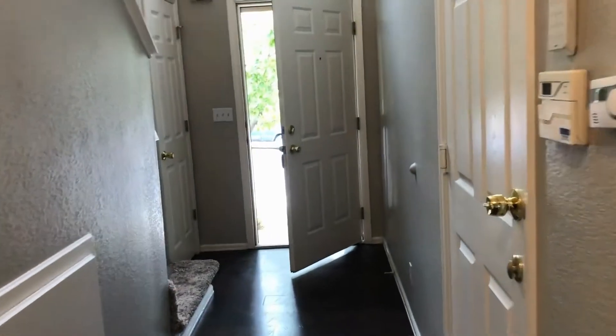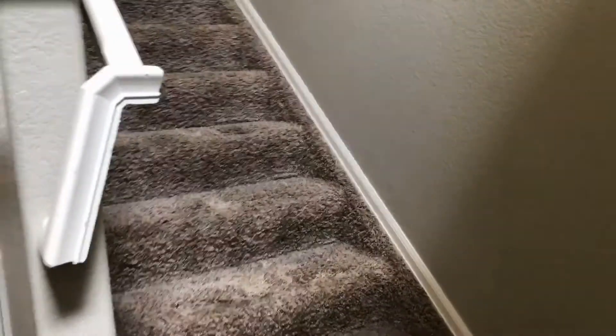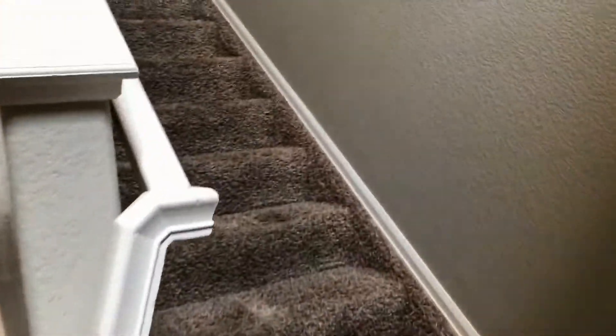Off of our hallway is also our half bath. This unit is just really nice and clean and shows really well. We will head upstairs. It has a nice gray theme throughout the property.